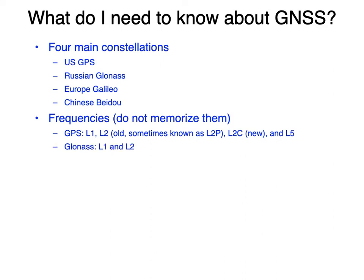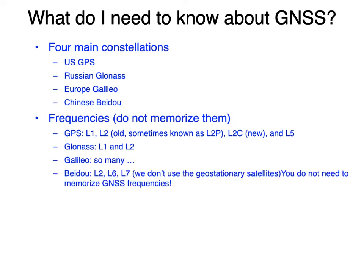GLONASS uses the same names, L1 and L2, but those are different frequencies. GALILEO has lots as well — they all start with L. BeiDou also has frequencies, which at least within RINEX are called L2, L6, and L7.